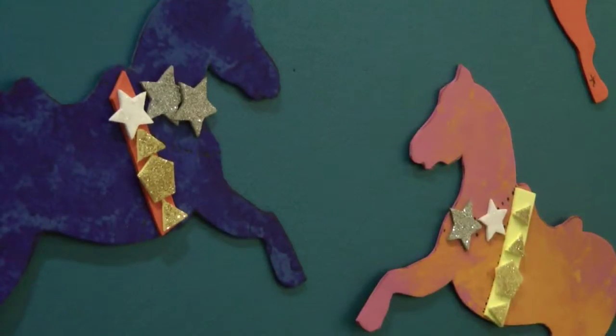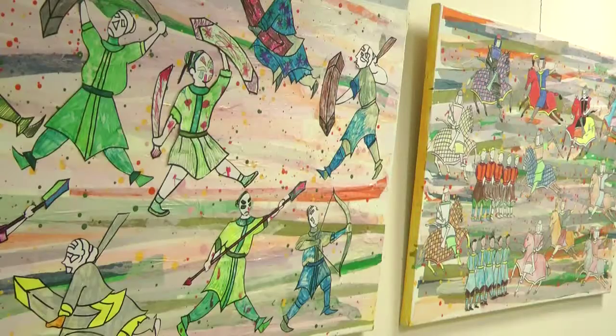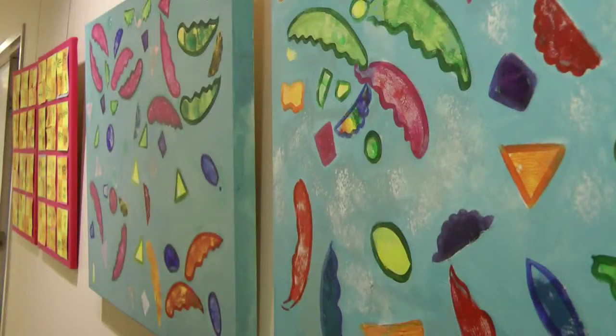What now hangs on the walls is the result of six months of research and work, all done by the students. I'm very excited for them because this is really a lot of weekends of hard work for them.